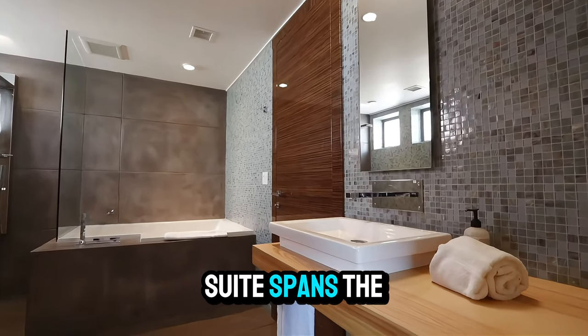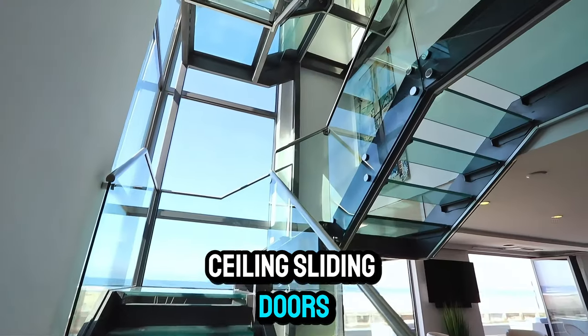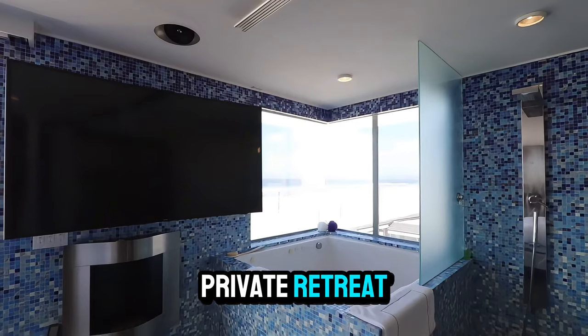Upstairs, the master suite spans the entire length of the property, offering floor-to-ceiling sliding doors that open up to breathtaking views of the Pacific Ocean, creating the perfect private retreat.